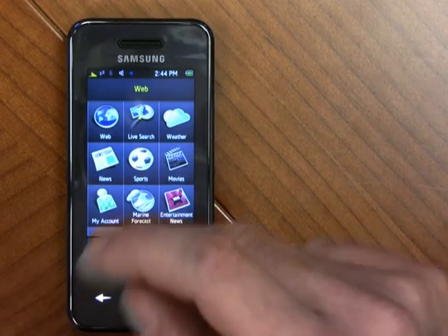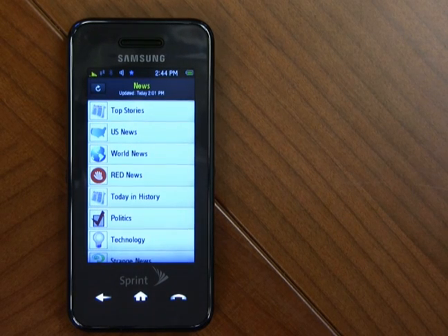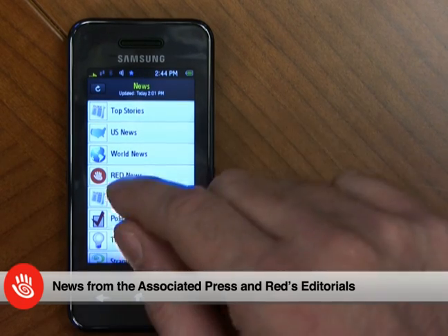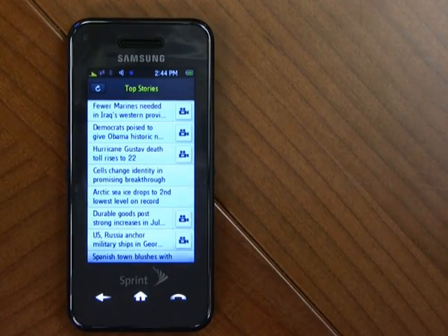Let's begin with the news channel. Simply tap on the news icon, and you'll be presented with a list of up-to-date top news stories. All our stories are provided from the Associated Press, plus we have our own exclusive commentary in Red's News. If you want to look at the top stories, just tap on that, and you'll be presented with a list of up-to-date information.